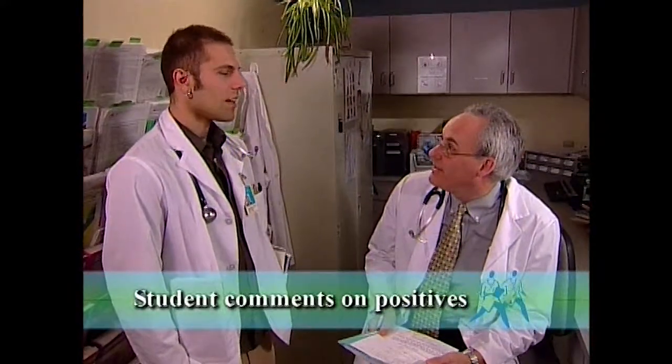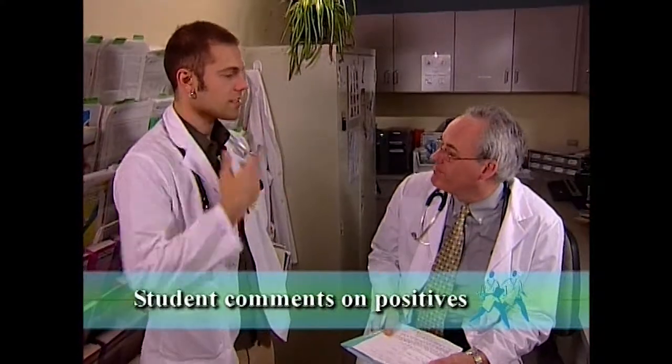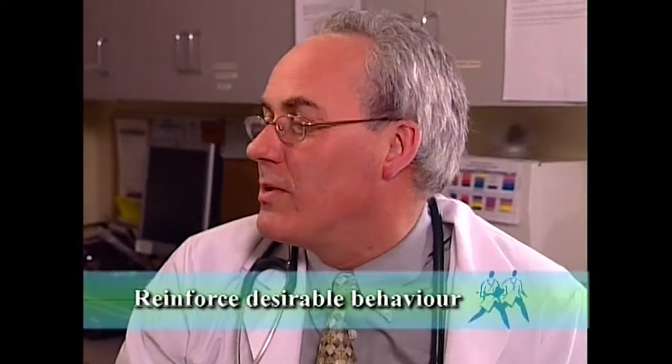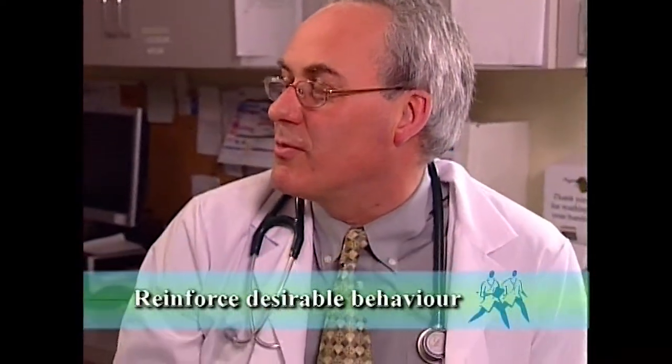So, how do you think it went? Is there anything you were pretty happy about? Well, I remembered to check for jaundice and some of the extra abdominal signs of liver disease, so I was happy I didn't forget that. Yeah, those were particularly good pieces of the examination — I think it's really important to do that.